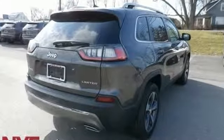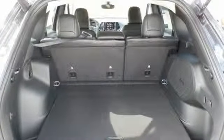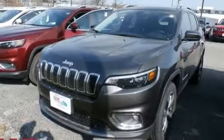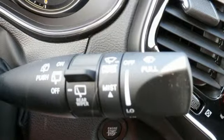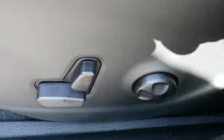V6 engine, front heated leather bucket seats, streaming audio, configurable instrument gauges, dual zone climate control, doors and push-button start proximity key, external memory control, active grille shutters, remote engine start and power heated mirrors.